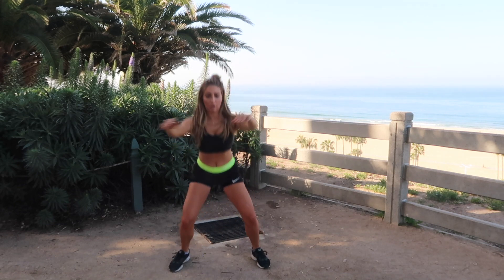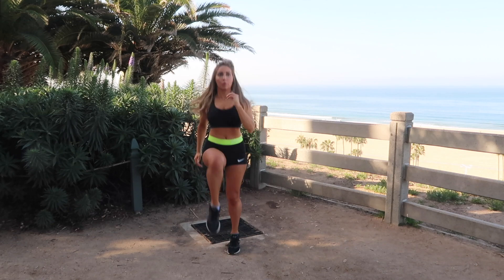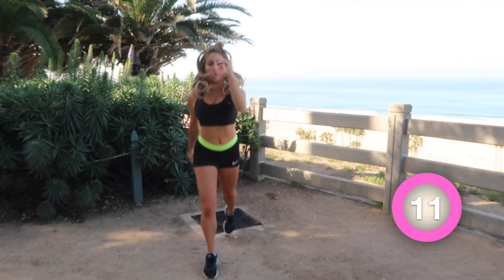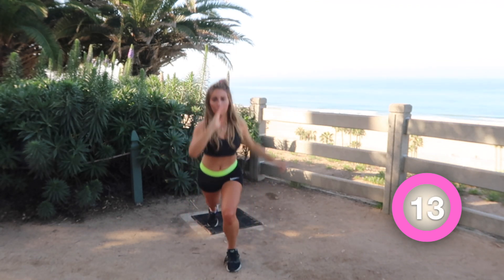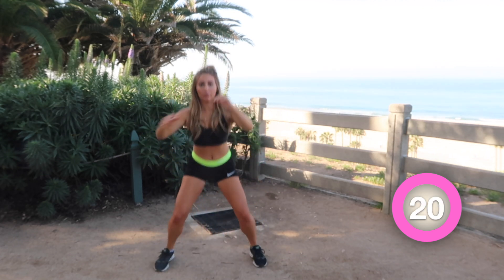Feel free to take a water break while I explain the next move. This one is a lunge and a squat, and then we're going to jump into high knee runs — pun intended! I love a high-impact workout like this move because not only are we sculpting, but we're also doing a little cardio. It's a great workout to add into any of your workouts — it doesn't just have to be a leg day.